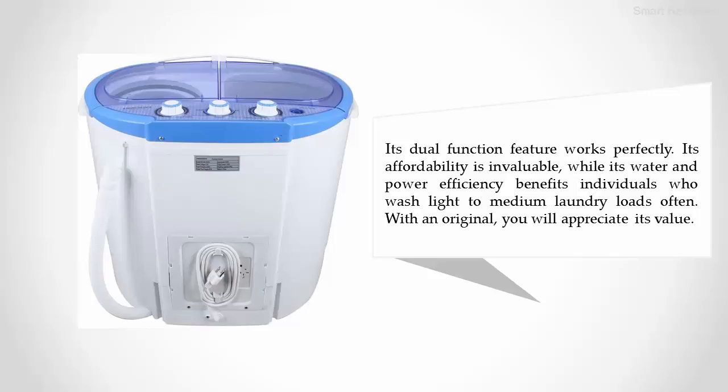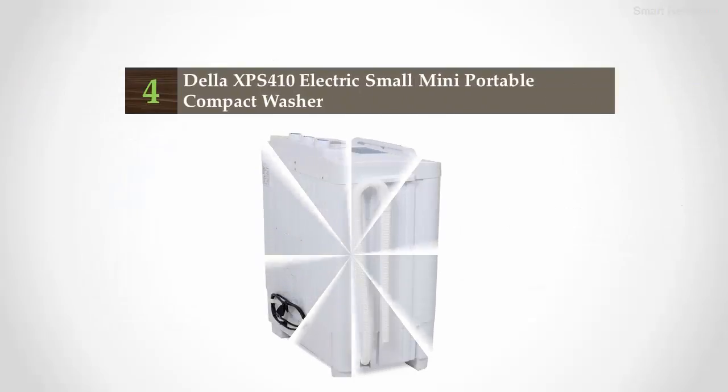Its affordability is invaluable, while its water and power efficiency benefits individuals who wash light to medium laundry loads often. With an original, you will appreciate its value.